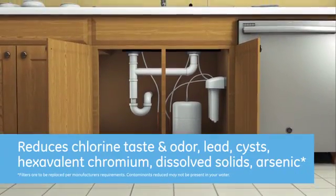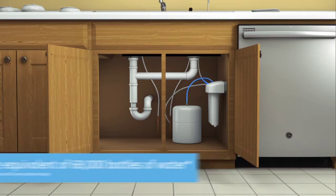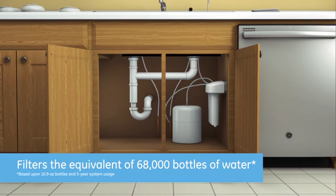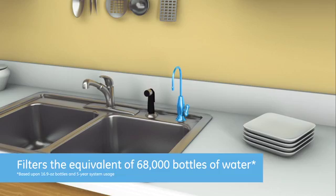Finally, GE Reverse Osmosis Filtration reduces up to 99% of many common contaminants found in drinking water. Imagine having the quality of bottled water right at your sink. Plus, the convenient under-sink model includes an easy-to-change filter design.